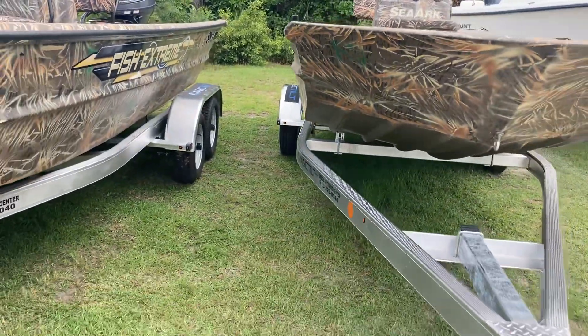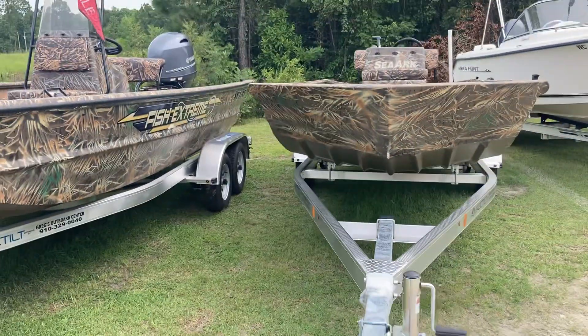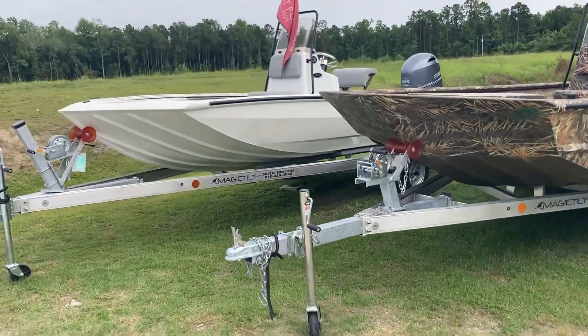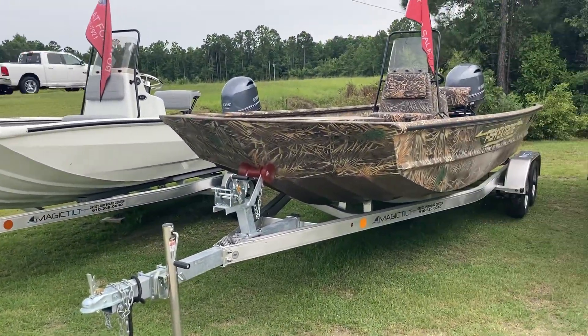These boats are on sale. You can call Greg's anytime, Monday through Friday, 8 to 5. Or you can call me at 910-381-7921.